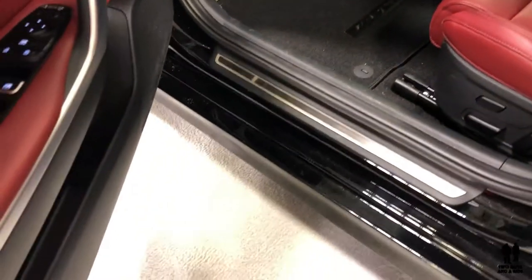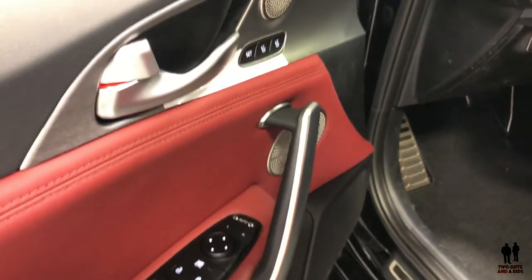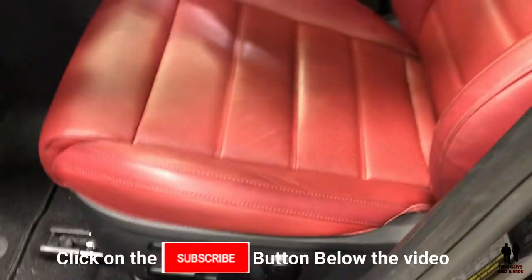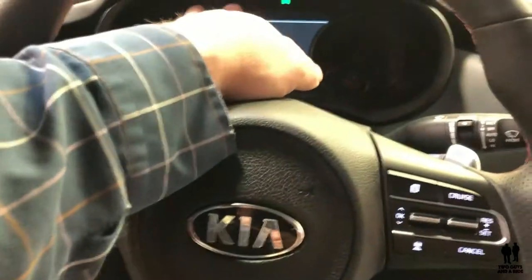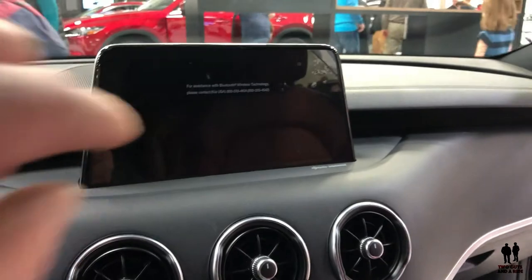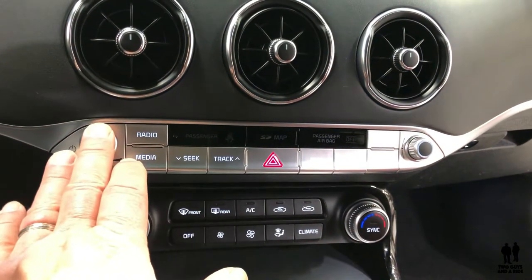Here we are on the inside of the 2019 Kia Stinger GT all-wheel drive. I really like the color combination — the gray and red leather seating is very nice. You have power seats, power telescope, and steering wheel controls on the left and right to control your driver's information system and infotainment center. There are physical controls for sources, volume, and power.